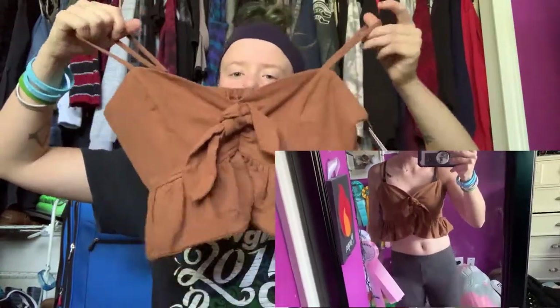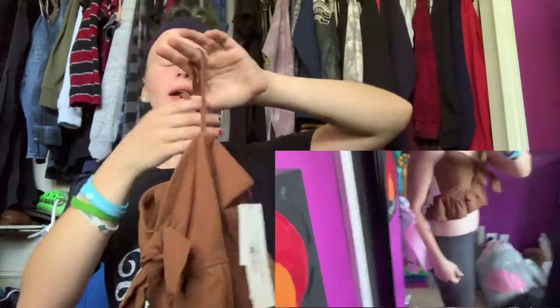The last thing from JCPenney is this brown crop top with little frills at the bottom, a little tie, adjustable straps, and it's a v-neck. It fits really well and I really like it. Something to note — everything I got from JCPenney was on sale, besides bras and underwear, which I'm not going to show. But yeah, if you're looking to shop somewhere, JCPenney.